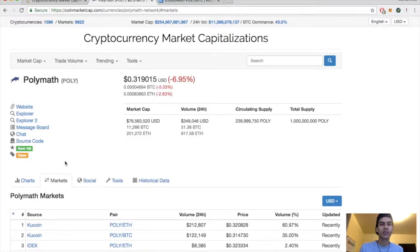Welcome back, bringing you another episode. Today's episode we've got a technical analysis on Polymath, which is currently down about seven percent for the day, sitting just below 32 cents at 0.319.